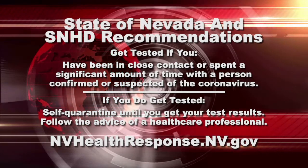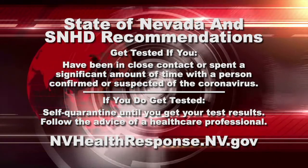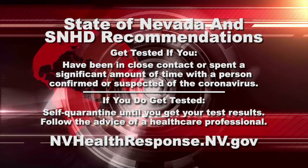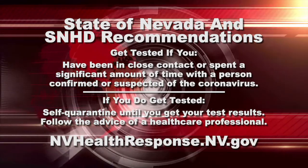Here's another website, this one from the state, where you can get more information on testing sites across Nevada: NVHealthResponse.NV.gov.